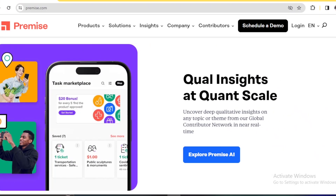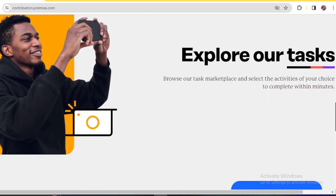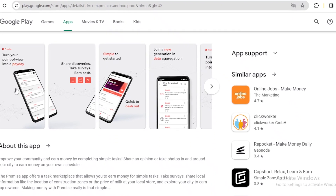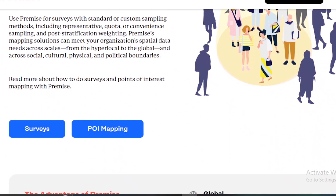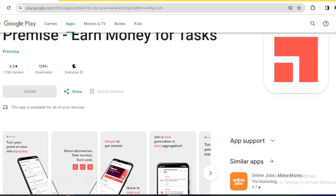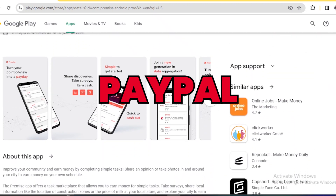The next money-making app gives you an opportunity to earn money while improving your community. By downloading this app and creating your account, you will immediately start taking surveys relevant to your city, share local information like the price of a certain product in your area, and earn money that you can withdraw in your local currency. The name of this app is Premise, and the minimum withdrawal amount is around $5, cashable via mobile money, bank transfer, PayPal, and more.